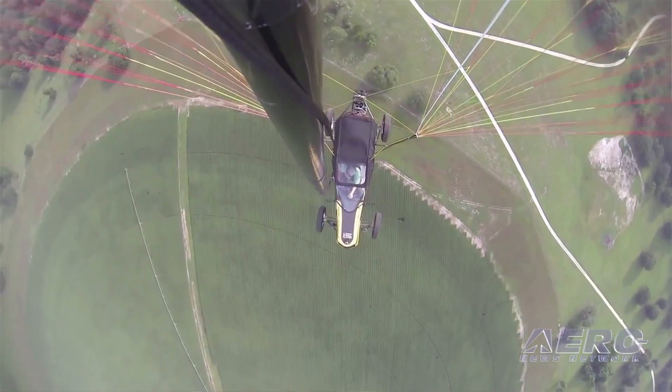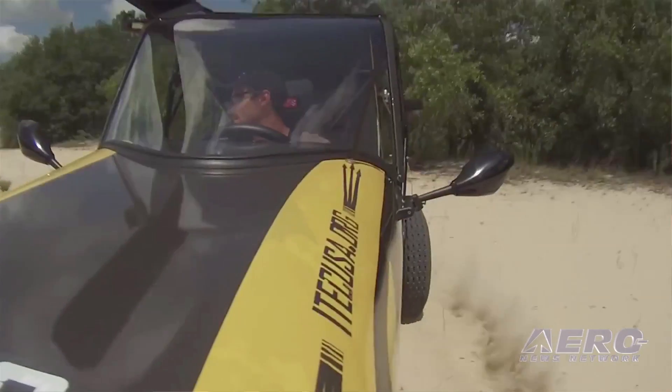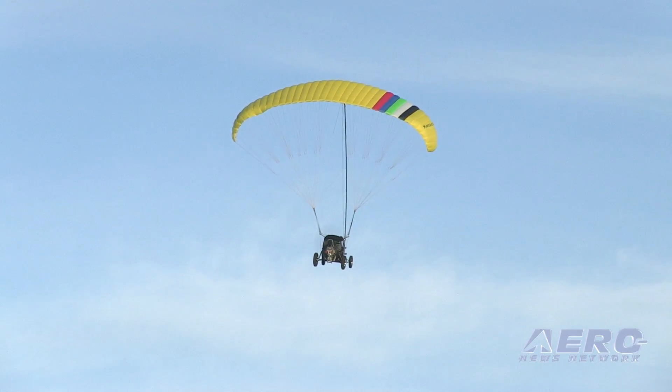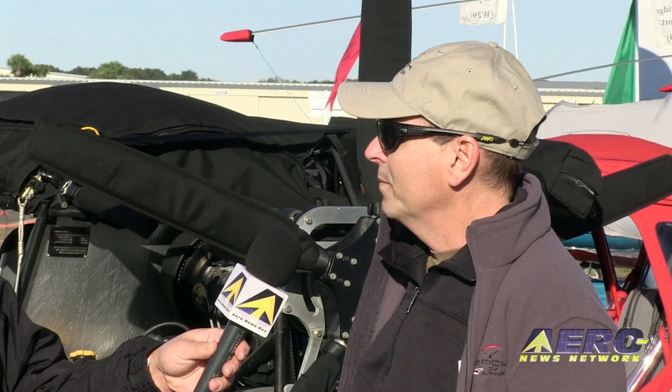When people think about a flying car, they think about something with traditional wings and a traditional tail plane, but this does not have that — it flies with a parachute wing. It's a car first. We designed this car to go work in frontier areas, through the bush as far as possible. When you come to a jungle canopy or a river, you put up the wing and hop over it to get down into the settlements. A river crossing might be a six-hour hike on the ground, but if you can put the wing up and hop the river, you can do that in about 20 minutes.